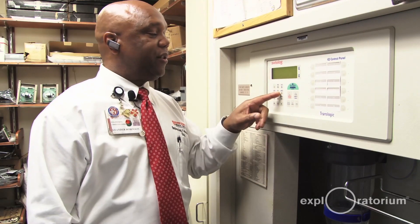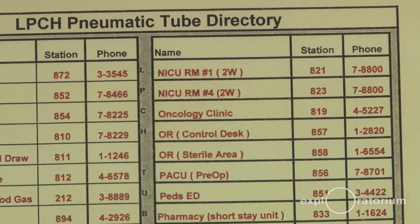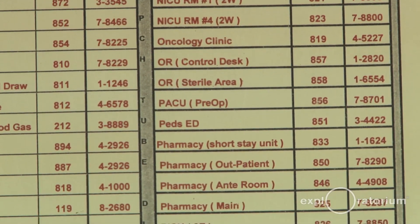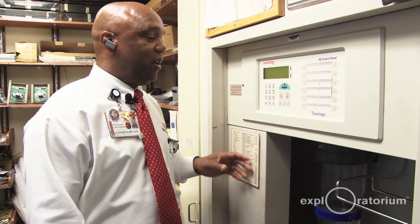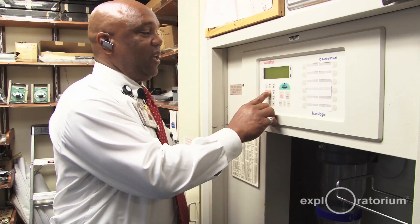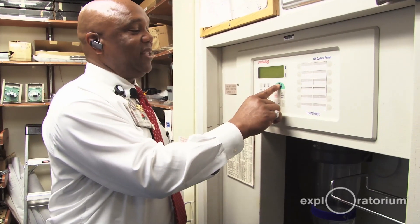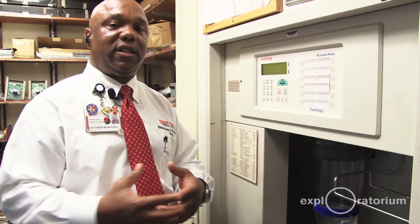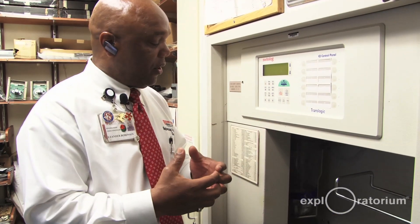The basic operation of a pneumatic tube system: you enter an address on the keypad. We have directories located on every station — about 125 locations. You enter the location using the keypad and then press send. The system prioritizes that send against other transactions based on send and receive priority, giving it an aggregate score so it's in line to take off.